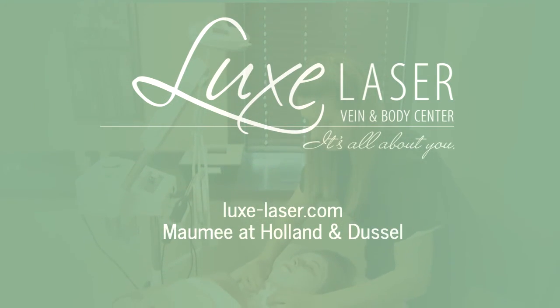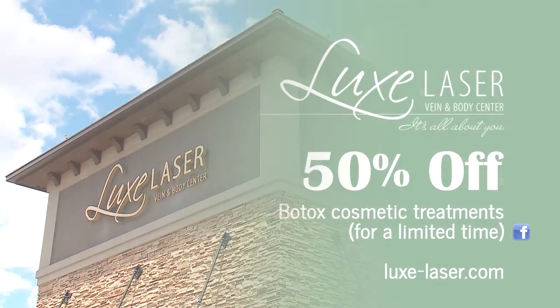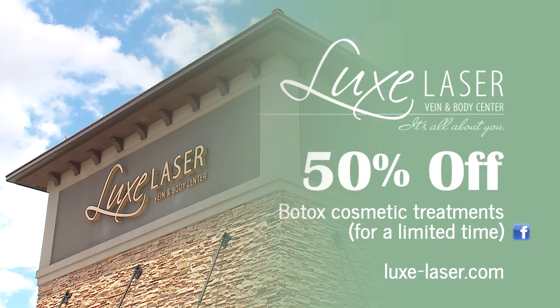So come see what makes us truly unique at Luxe Laser today. And be sure to keep an eye on our Facebook page for amazing specials.